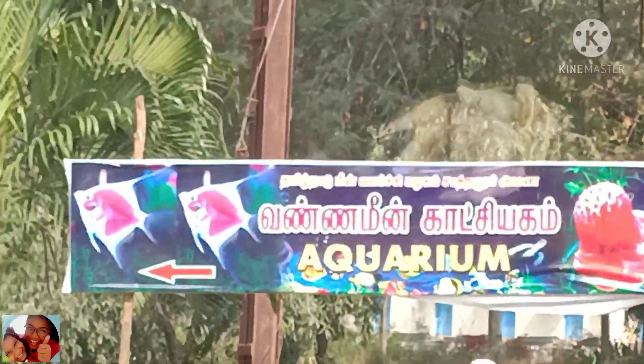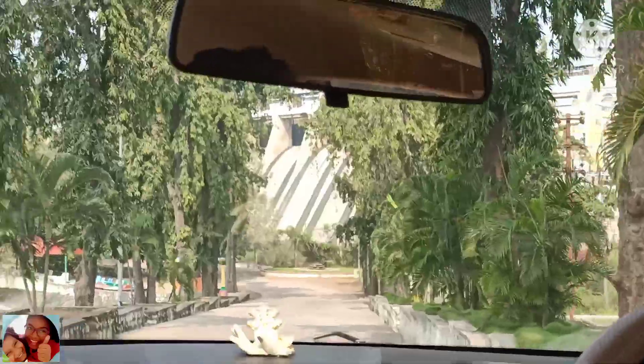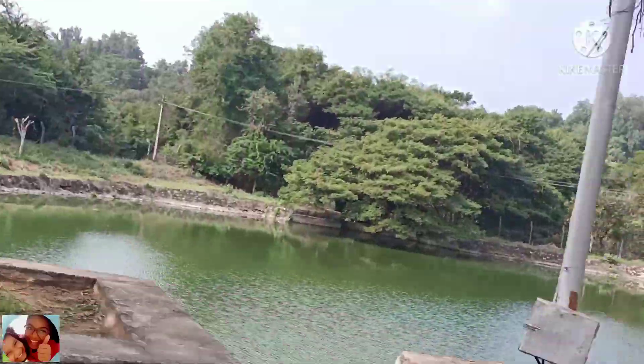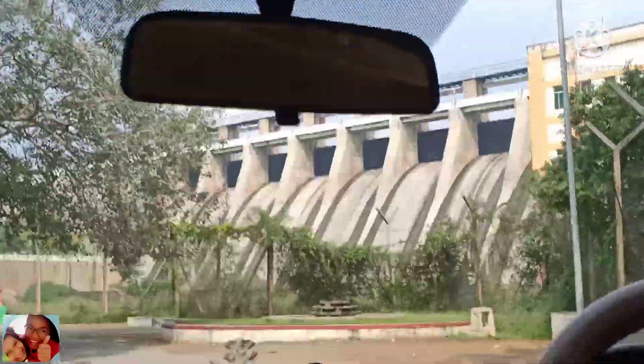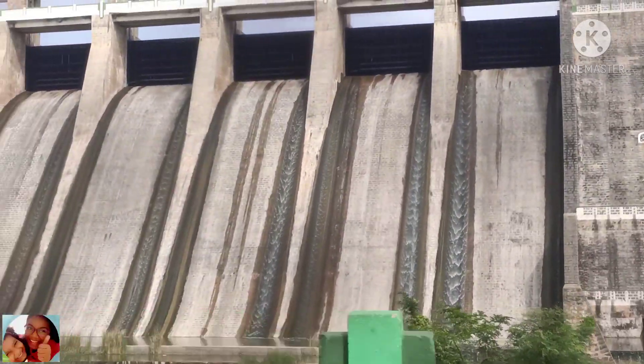It is 30 kilometers from Thiruvannamalai city. By air, the nearest airport is in Chennai, which is around 189 kilometers away from Thiruvannamalai. By train, the nearest railway station is Thiruvannamalai, which is well connected between Vellore and Tirupati, and this station is going to be linked with Chennai very soon.